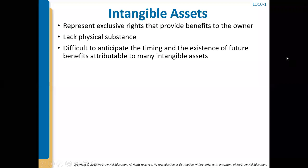Hello, everyone. We are going to continue our discussion in Chapter 10 of Intermediate Accounting. Today we are going to start out talking about intangible assets.